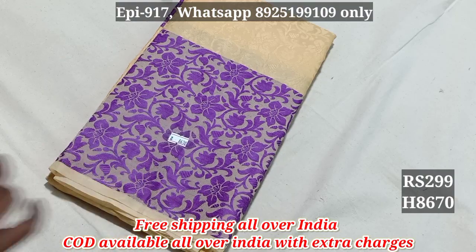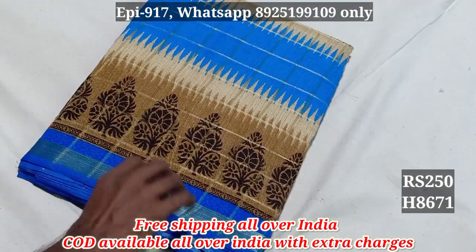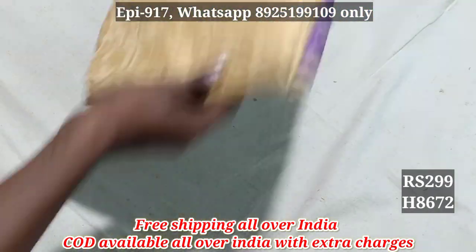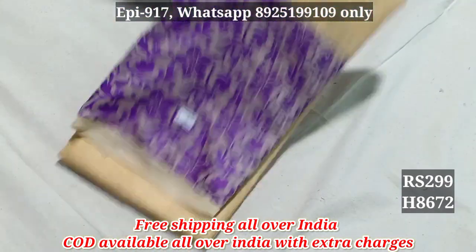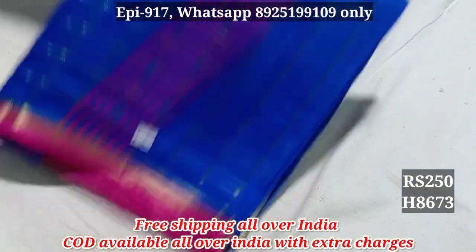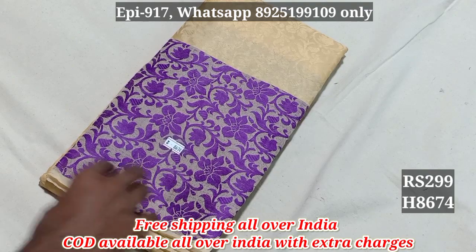8670 — $299. 8671 — $250. 8672 — $299. 8673 — $250. 8674 — $299.